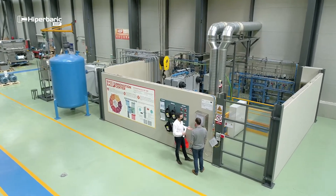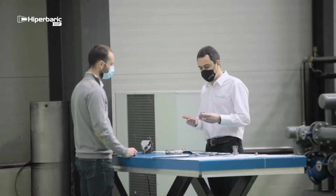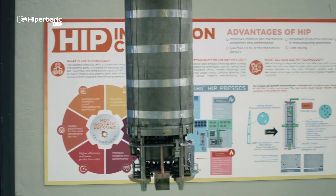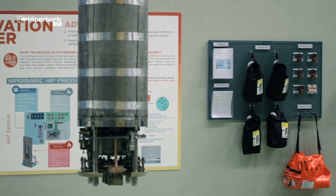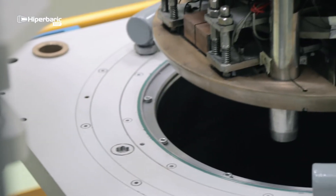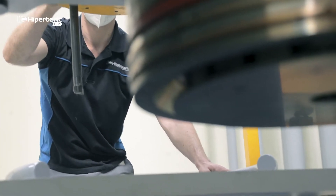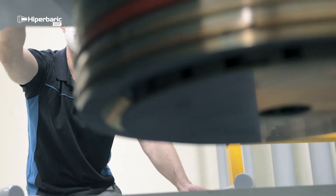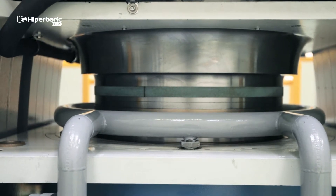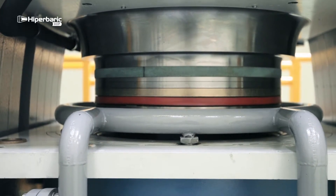HIPA Barrick's HIP Innovation Center counts with the necessary technical expertise and equipment to guide you through new HIP materials research. At the heart of our HIP Innovation Center, you will find a HIP Barrick 38 HIP Press, equipped with a molybdenum furnace. The hot zone is 380 mm diameter and 1,200 mm height, capable of 2,000 bars and 1,400 Celsius. The press is also equipped with our fast cooling technology, which increases productivity and allows us to explore the cooling rates needed for heat treatment combination.